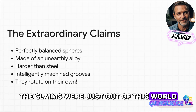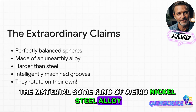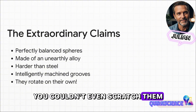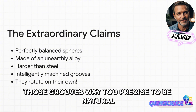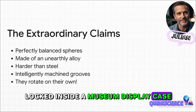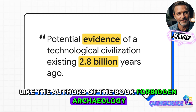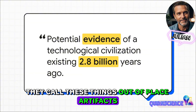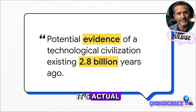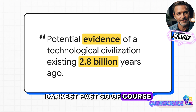The stories about these spheres got pretty wild. The claims were just out of this world. People said they were perfectly balanced — so perfect they must have been made in zero gravity. The material? Some kind of weird nickel-steel alloy not from this planet. They were supposedly harder than steel; you couldn't even scratch them. Those grooves? Way too precise to be natural. But the craziest claim? One was apparently seen spinning all by itself, locked inside a museum display case. People who really champion this idea, like the authors of the book Forbidden Archaeology, put forward this dramatic theory, calling these things out-of-place artifacts, or OOP arts.